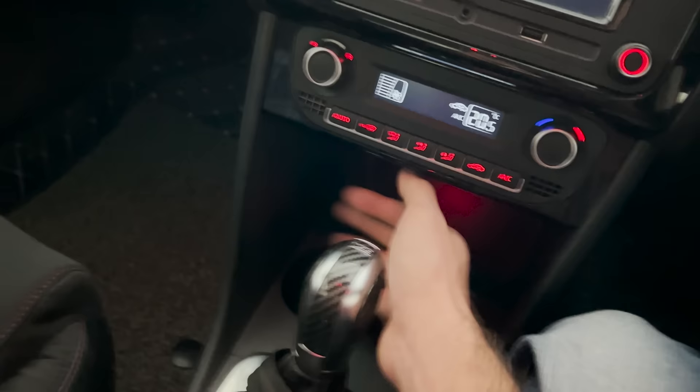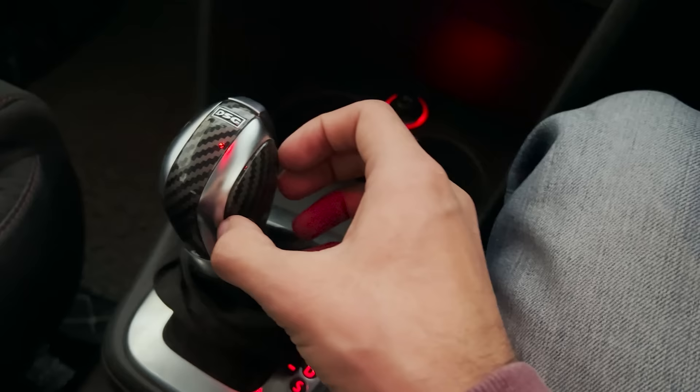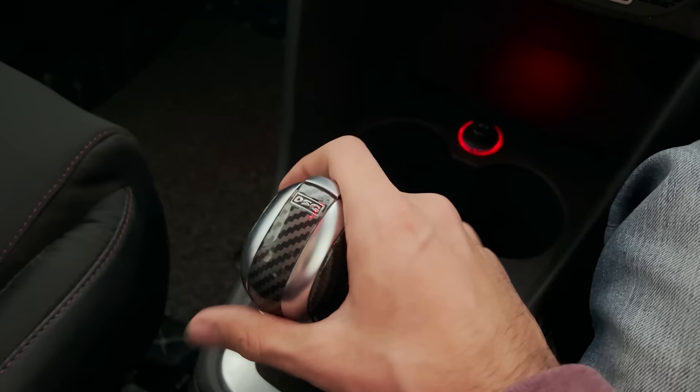This gear knob is a carbon fiber dipped gear knob — not actual carbon fiber, it is dipped carbon fiber. I got that and installed it on the car. It looks slightly better than the stock one; it is plasticky, but how often do you even use the gear knob? You just put it in gear and drive away, so it's fine.